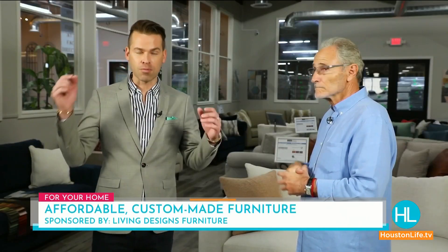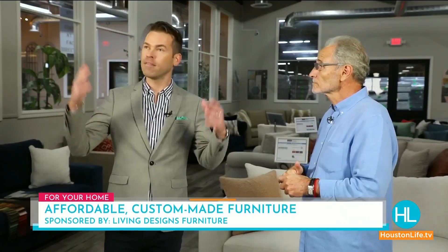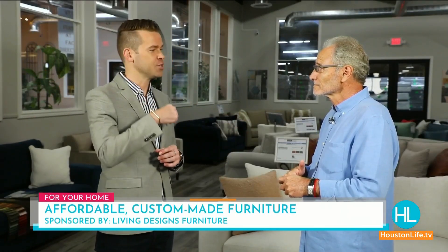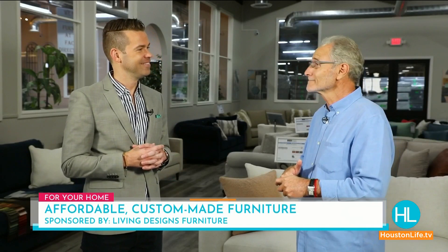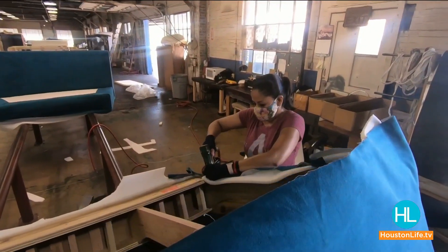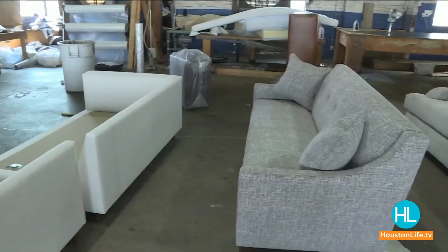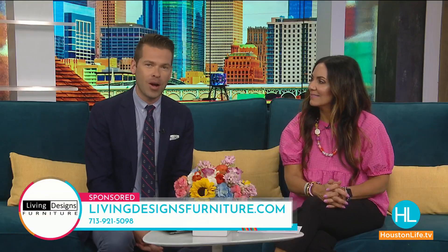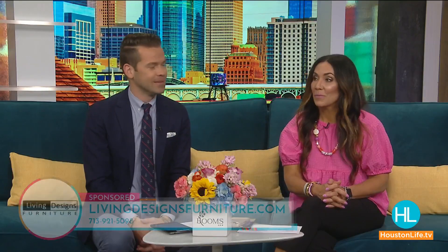You've got Living Designs Furniture, right here at the Texas Mattress Makers Factory and the Living Designs Factory — so come pay them a visit, you'll be glad you did. There is a special happening right now at Living Designs Furniture: you can get up to 50% off in-stock clearance items. Just visit livingdesignsfurniture.com or call 713-921-5098. Their pieces are lovely, they're beautiful — so good.